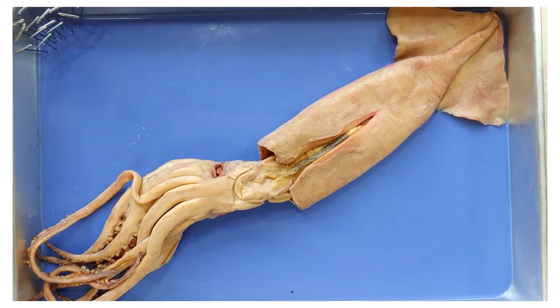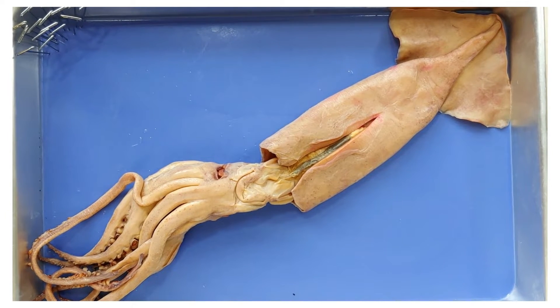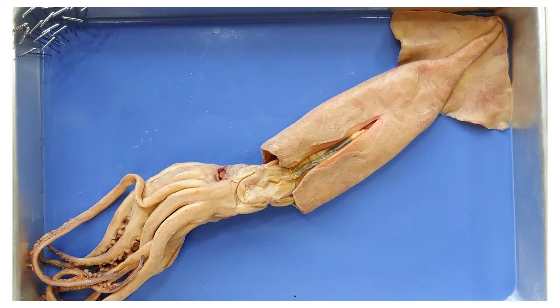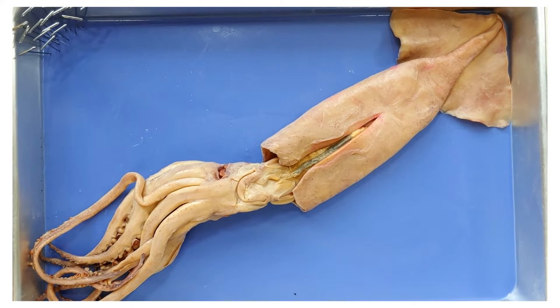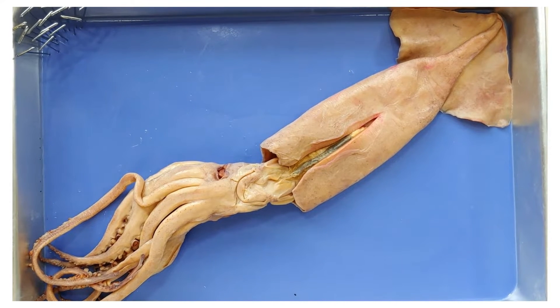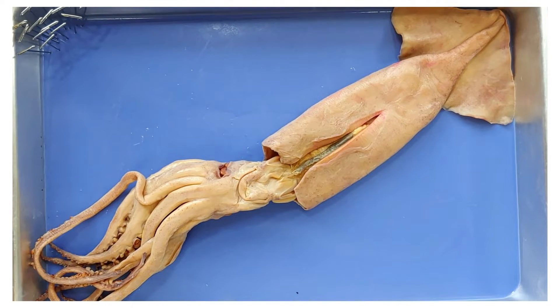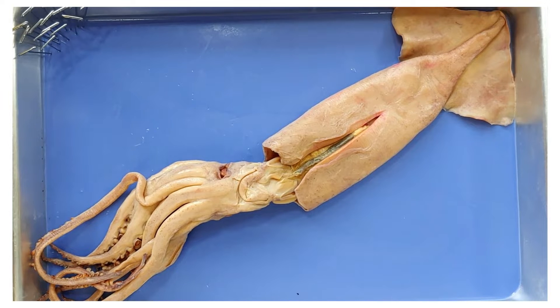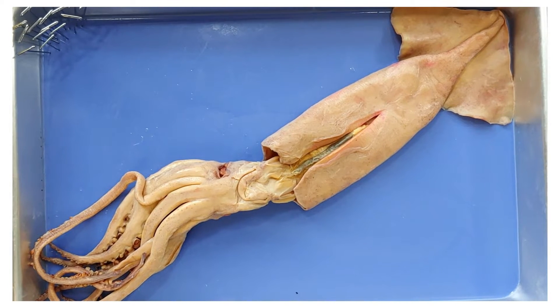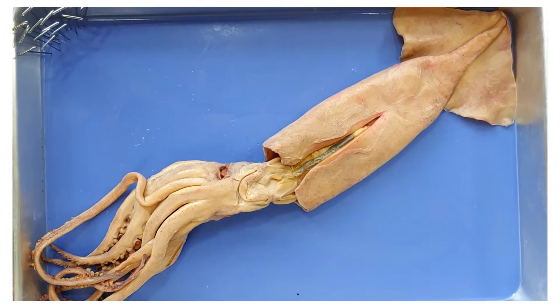Another interesting thing about squids is that all species, no matter what, only live about a year — a very short life. Even the giant squid, which can reach 30 feet, only lives about 5 years. It's baffling because it doesn't seem like a good investment to be so smart and die so young. It's a bit like being told you have a year left to live and then deciding to spend a vast amount of money and time to do a PhD. The math doesn't work out, is all I'm saying.